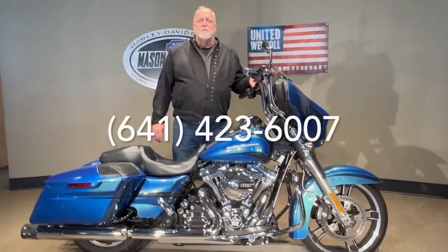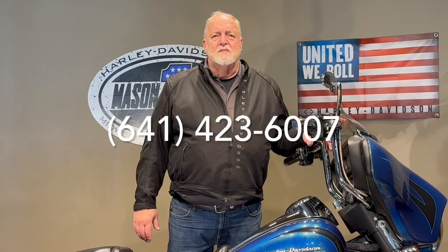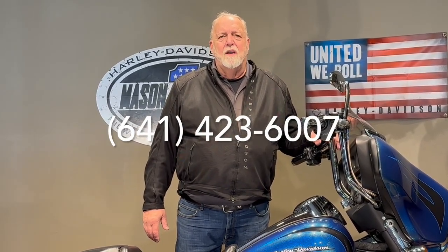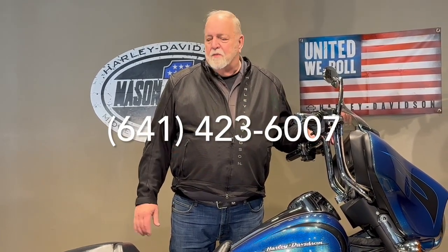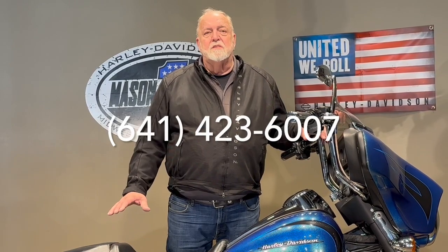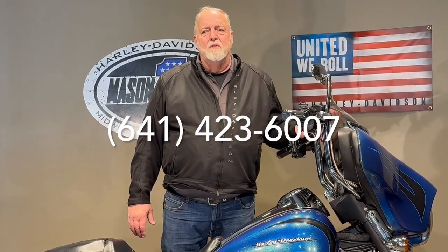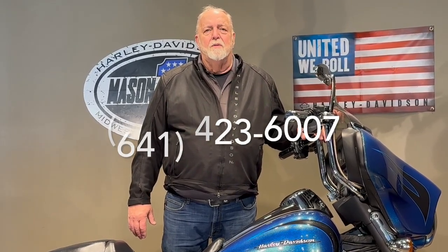For more information on this, you can reach us at area code 641-423-6007, or you can see it on our website which is www.harleyofmc.com — click on pre-owned and you'll see this one and many others. We can ship this to all 48 states, and we can also finance for you right over the phone, so whichever of those you need, we'd be more than glad to help you out.